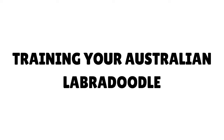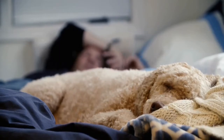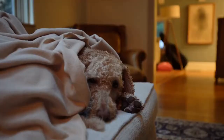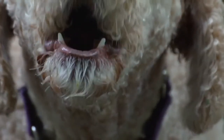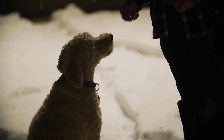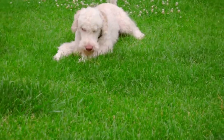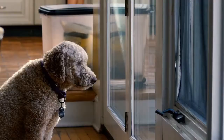Australian Labradoodles are often described as born to serve, meaning they're naturally quick to learn and relatively easy to train. It's very important to begin training and socialization early in your puppy's life, as early socialization can have a huge impact on development and reduces behavioral problems later on. Research shows that positive, rewards-based training is more effective than punishment-based training, which negatively affects behavior. When using treats, include them as part of your pup's daily food allowance to help prevent weight problems.